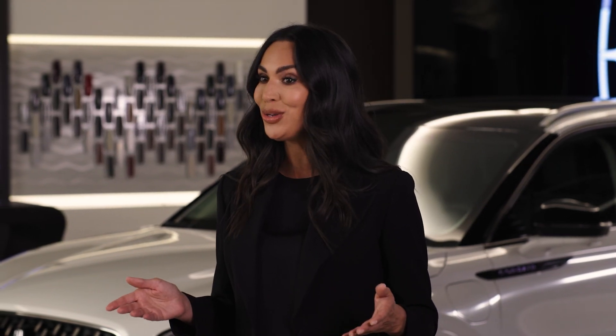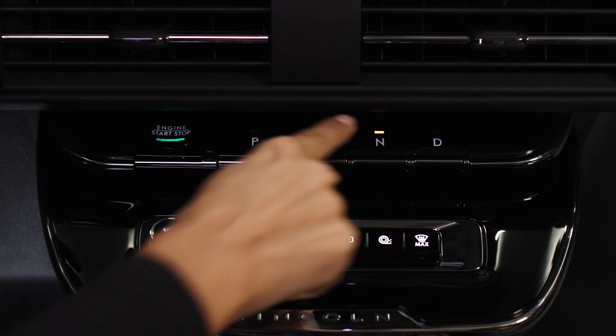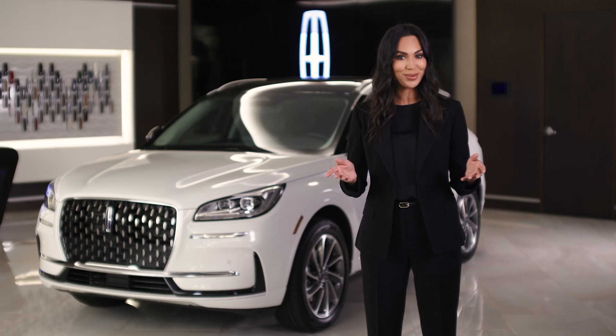When engaged, it can help locate a potential parking space. Then, all you have to do is brake to a complete stop, shift into neutral, and hold down the Active Park Assist button. Your vehicle does the rest.